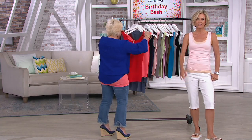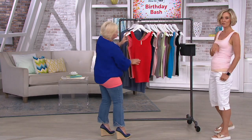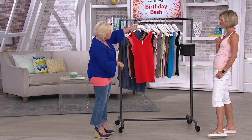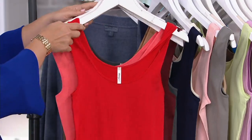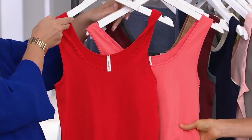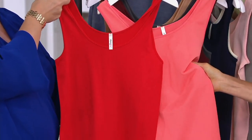At $38.63, this is a fraction of the price. These are usually $34 each, so two would be $68 — you're getting them for $29 less. The hardest decision is what colors, so get multiples while we have the easy pay available. That red and pink set — it's more of a coral color — is so good.